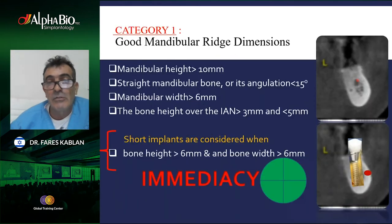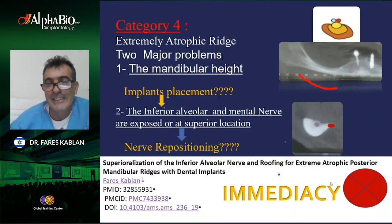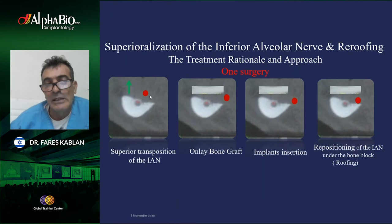With extreme atrophy — Category 4 — we do not discuss immediacy with the patient because we have to do a lot of bone augmentation before surgery. In those cases we take the nerve out, bring a bone graft usually from the calvarial bone, insert implants at the same surgery — the implants act as fixation for the bone augmentation — and reposition the nerve under the bone block. In these extreme cases there is no immediate loading because we have to give the bone and implants time to heal and osseointegrate.